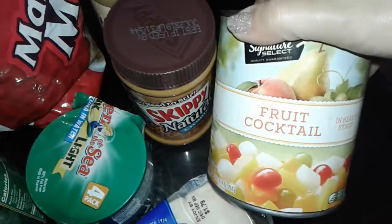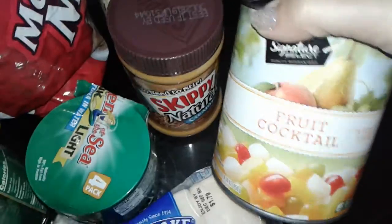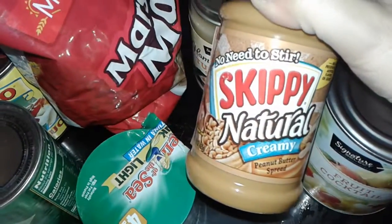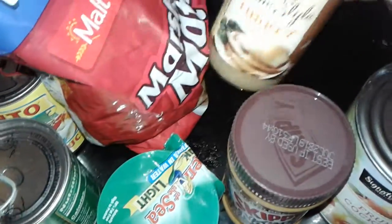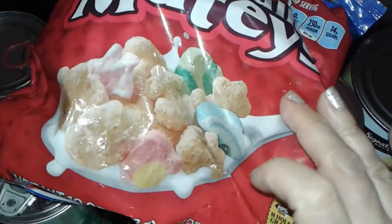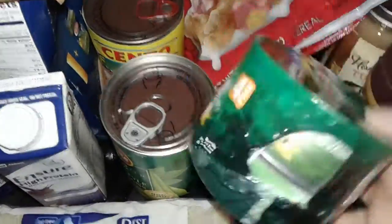The very first thing I got was this huge can of fruit cocktail. I got some Skippy creamy peanut butter. Got a thing of turkey gravy. I got this huge bag for free of the marshmallow matches — it's a cereal, looks like Lucky Charms or something. My husband loves this, so I got that for him. Got these free — two cans of Chicken of the Sea tuna fish.